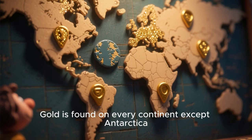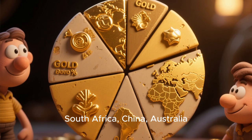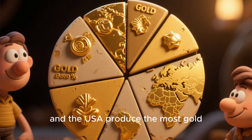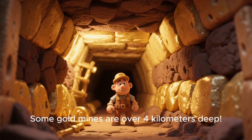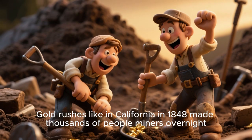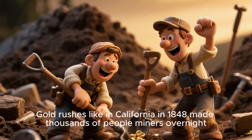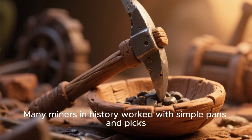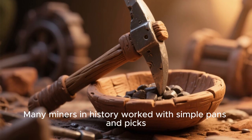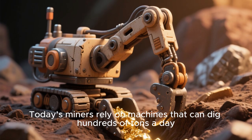Gold is found on every continent except Antarctica. South Africa, China, Australia, and the USA produce the most gold. Some gold mines are over 4 kilometers deep. Gold rushes, like in California in 1848, made thousands of people miners overnight. Many miners in history worked with simple pans and picks. Today's miners rely on machines that can dig hundreds of tons a day.